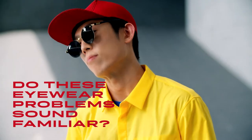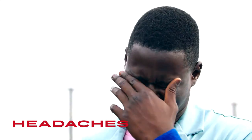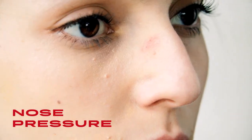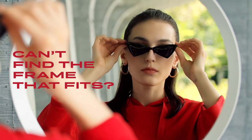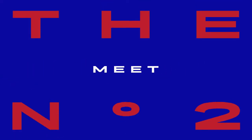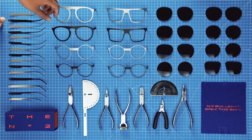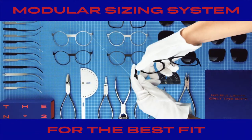Do these eyewear problems sound familiar? Tried pair after pair that doesn't fit? Meet the number one custom fit eyewear. Other brands just offer one-size-fits-all frames, but our modular sizing system gives you the best fit for your face.